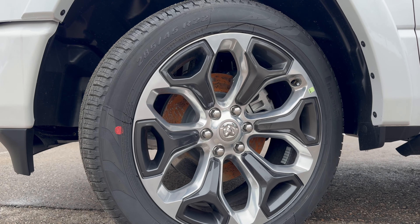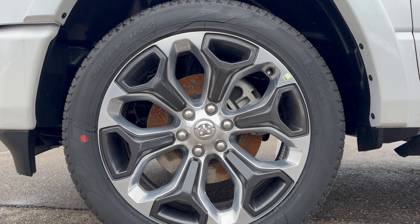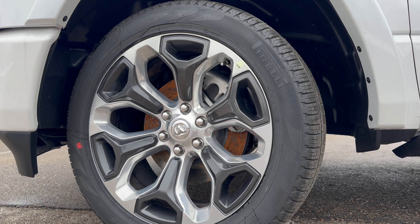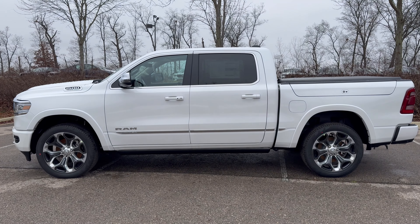Looking at the wheels, RAM was definitely going for a more luxurious look with these 22-inch LA wheels. However, they are not designed for off-roading, since we only have a 45-series sidewall and they can scratch super easily. Now let's take a look at the rest of the side profile.